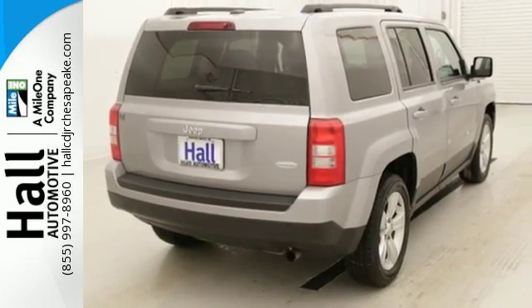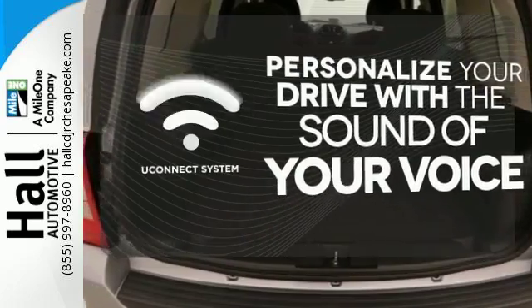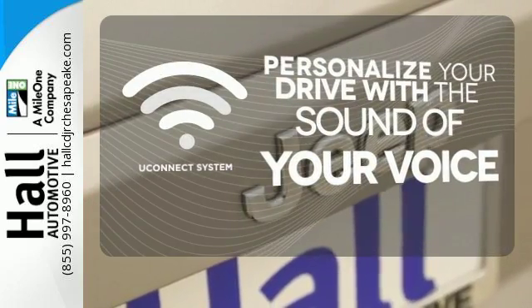Plus you'll relish the soft glow of illuminated cup holders. The Uconnect system allows you to control your music, hands-free calling, and so much more with just the sound of your voice.